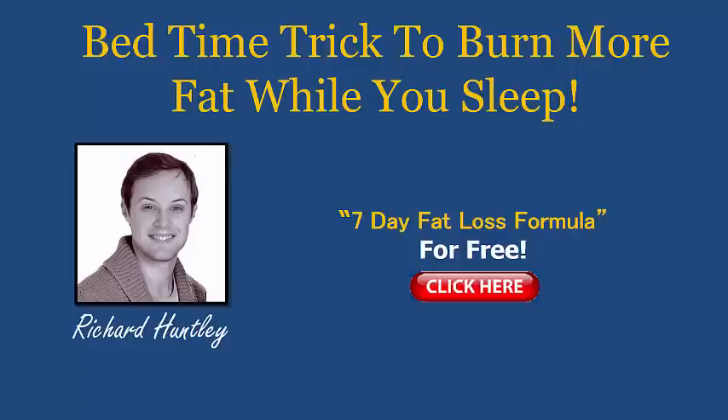I'm always bringing new videos and fat burning tips, diet and workout tips straight to your inbox — trying to do it nearly daily now and people have been loving it. If you'd like to pick up a copy of my 7-day plan, it's called the Fat Loss Formula, it's free. You can click on the link here in the video or the link below this video, download it and get started for the next 7 days.